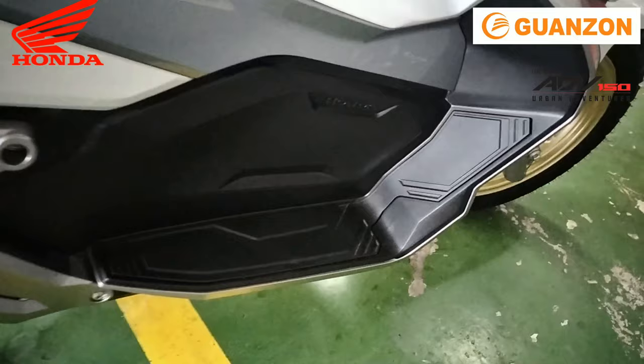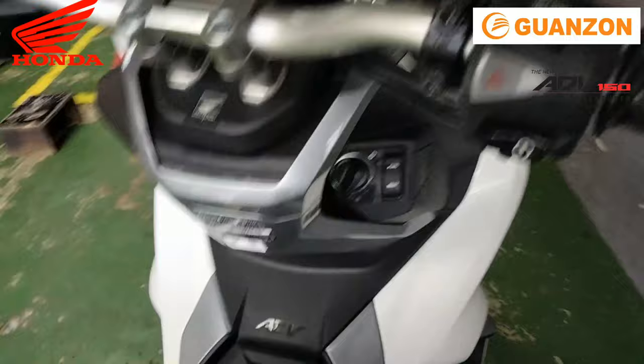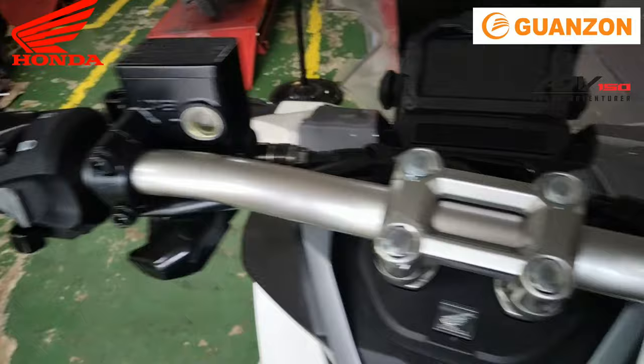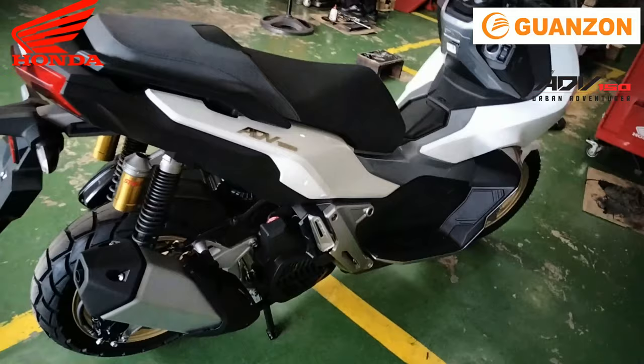Ang ADB-150 po ay available sa lahat ng Guanson dealership sa buong Pilipinas — basta may Honda 3S shop dyan under by Guanson, available po yan. SRP price ng ADB-150 color white ay 149,000 pesos. And if you want to have it on installment, check nyo lang po ang description box ng ating video — nakalagay po dyan ang presyo ng Honda ADB-150 color white at yung bagong-bagong PCX-160.